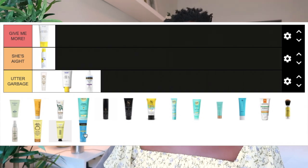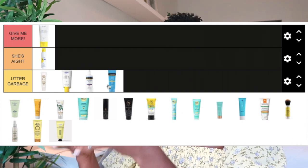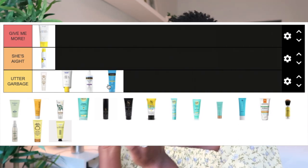While we're on Neutrogena, the Hydro Boost Water Gel Lotion, SPF 50, is a chemical formula. It went on very clear with a lightweight gel consistency. My issue again is the fragrance — it's even worse than the spray, just way too overwhelming. So this goes in the Utter Garbage category purely because of the fragrance, even though the actual finish and wear weren't terrible.